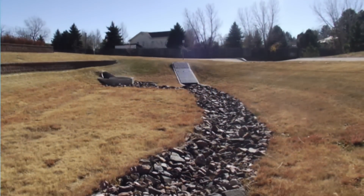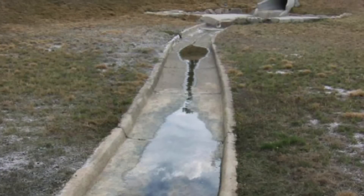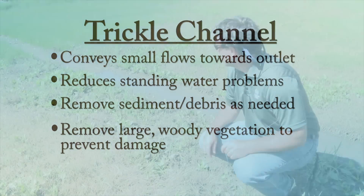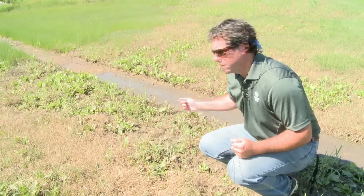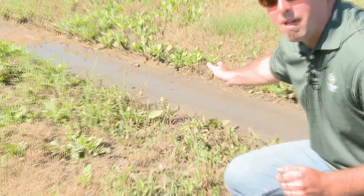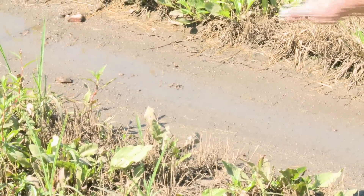The trickle channel or trickle pan is a small channel typically constructed of concrete or rock that conveys small flows directly through the EDB to prevent standing water problems within the EDB. Any noticeable sediment or debris should be removed from the trickle channel to prevent low flows from being diverted into the EDB and causing standing water problems. Here we have a trickle channel that hasn't been maintained and is full of sediment and debris, blocking low flows and diverting water to the sides, killing the vegetation.